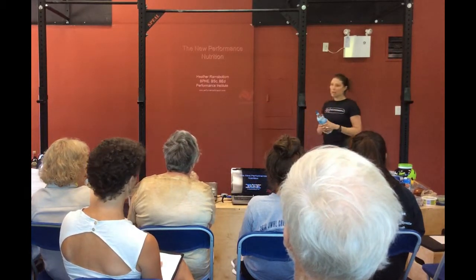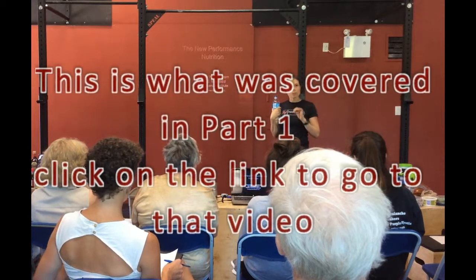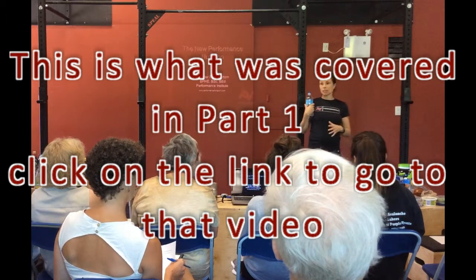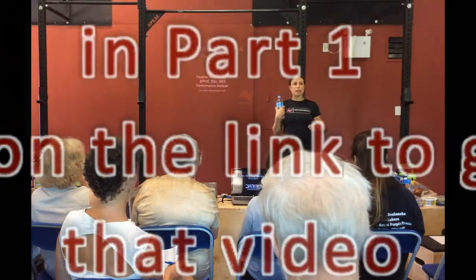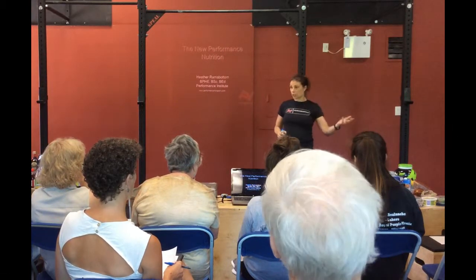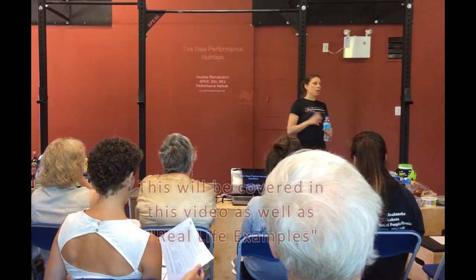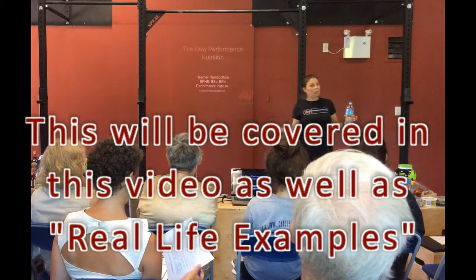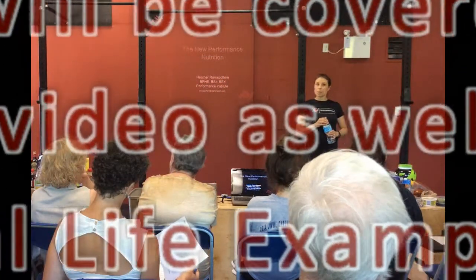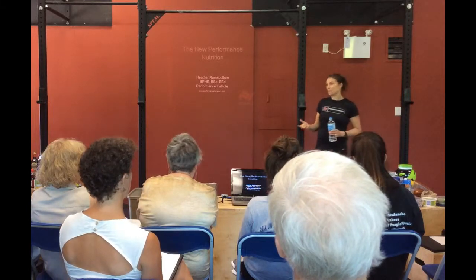So without further ado, let me talk about what we're going to go over today. This is basically a new method of sports nutrition. I'm going to quickly review the old school or more traditional approach, and there are still some merits and value in that approach. I'll talk about the advantages and disadvantages of the traditional versus the new approach, and near the end we'll talk about how to use nutrition knowledge to help you recover from an acute injury. I encourage people to participate.